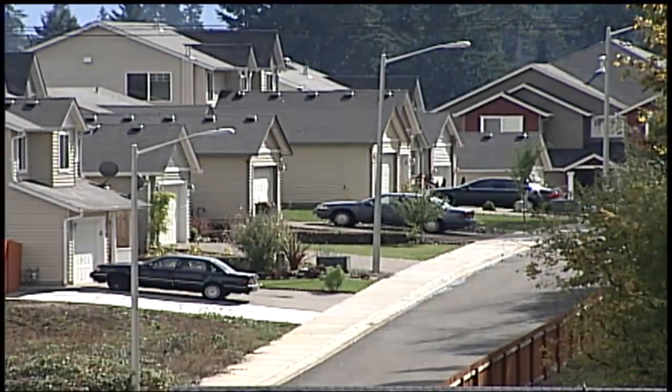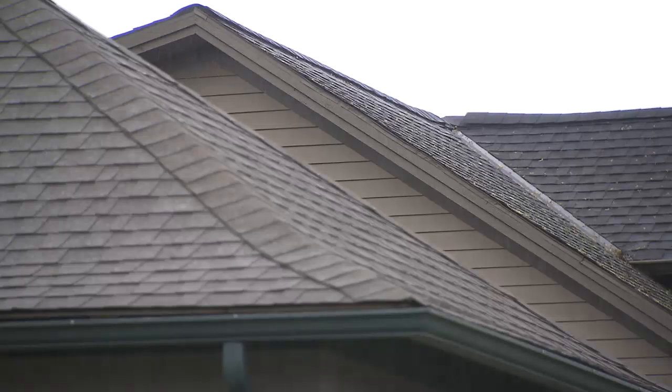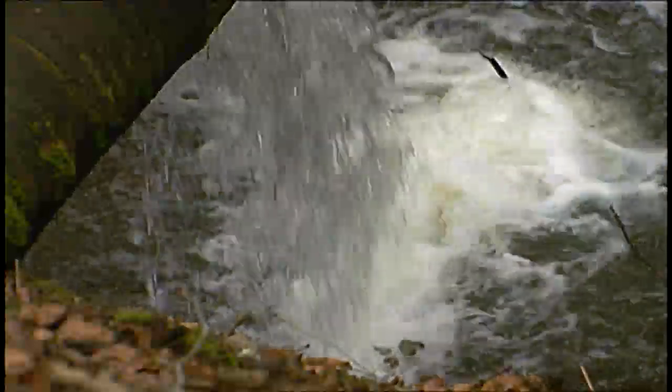As areas of Clark County developed and grew, impervious surfaces such as roads, parking lots, and rooftops replaced rain-absorbing forests and open fields. Because it rains a lot here, conveyance systems were installed to channel stormwater away from hard surfaces. The outflow often discharged directly into nearby waterways.